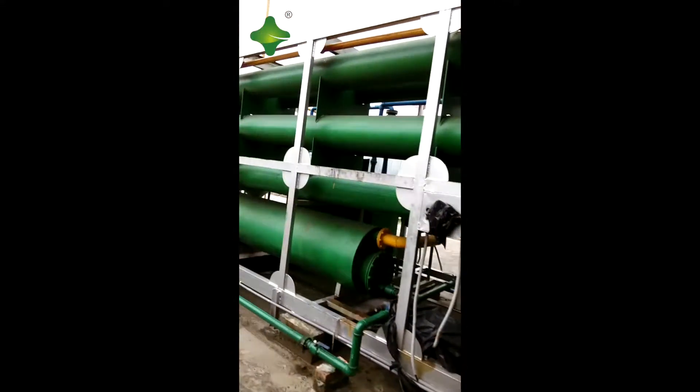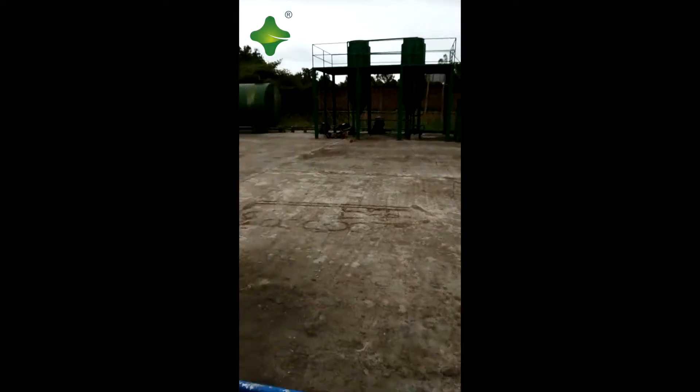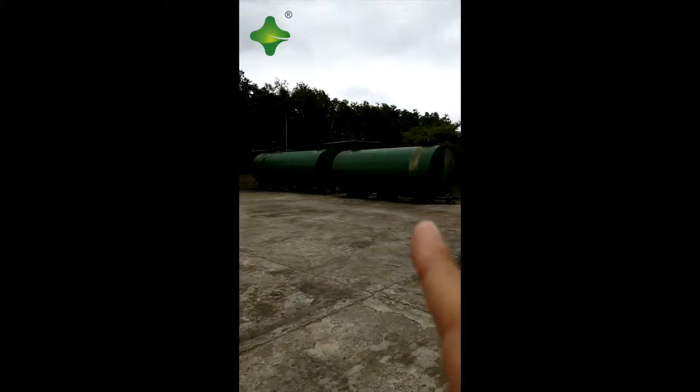Chimney. Here is the oil purifier system. Here are two oil storage tanks. It's better if you can also build them underground.